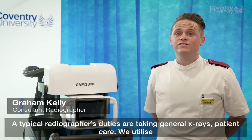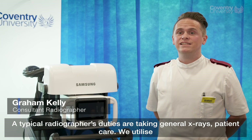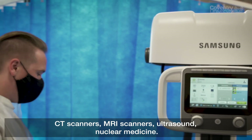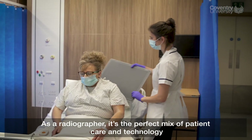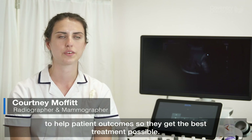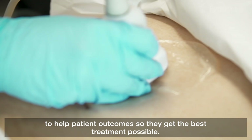A typical radiographer's duties are taking general x-rays, patient care, and we utilize CT scanners, MRI scanners, ultrasound, and nuclear medicine. As a radiographer it's the perfect mix of patient care and technology to help patient outcomes, so they get the best treatment possible.